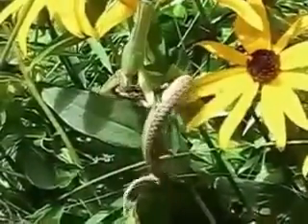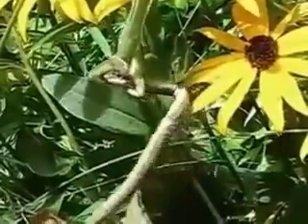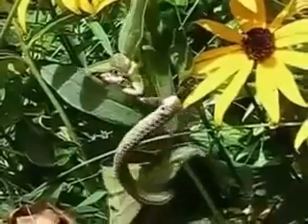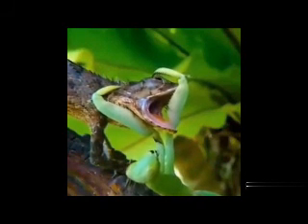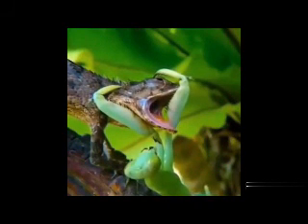Another interesting aspect of the preying mantis' feeding habits is that they are capable of regurgitating their food if they need to defend themselves from a predator. The mantis will regurgitate a sticky, foul-smelling substance that can deter predators and give the mantis time to escape.